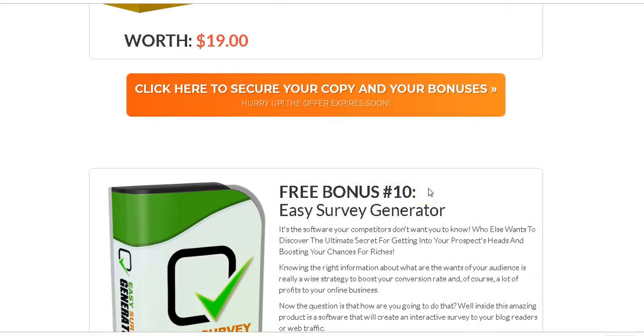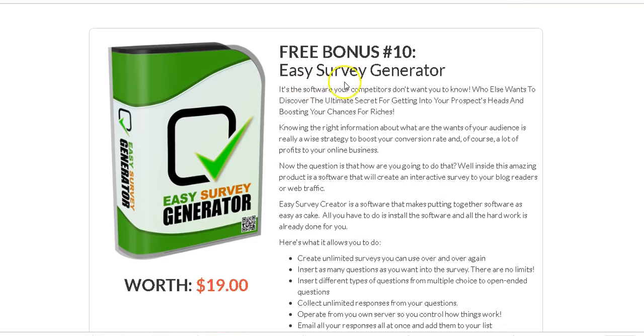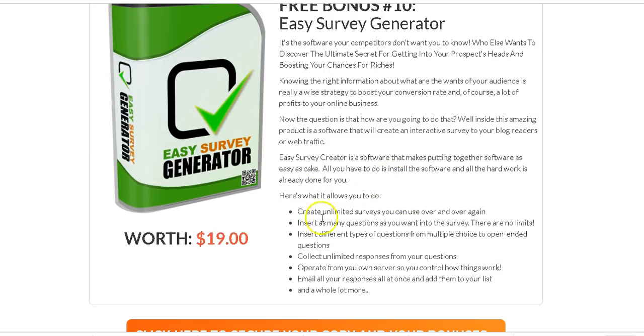Another bonus is Easy Survey Generator — one of the best ways to know your website visitors is to conduct a survey. Using this software you can easily generate surveys so you can know your visitors and what they like.